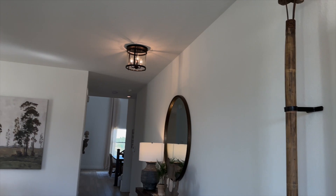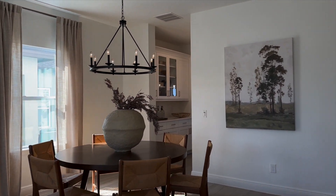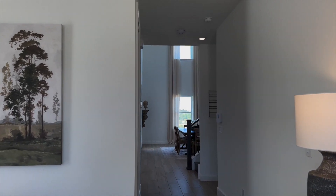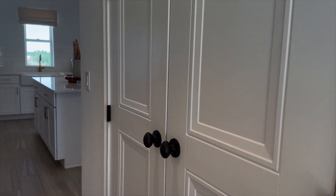So you walk in and you're inside the living room. It feels very expansive, very open. We have a little walk-through area here, and you have the pantry right here.